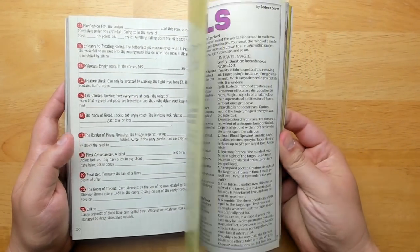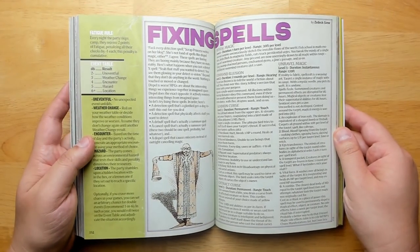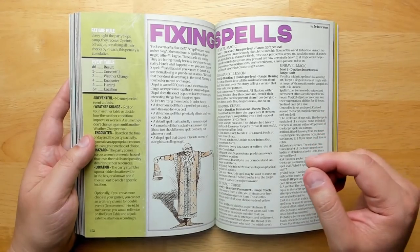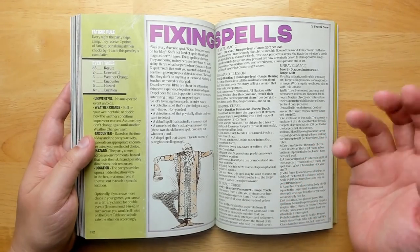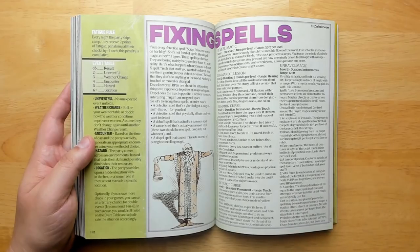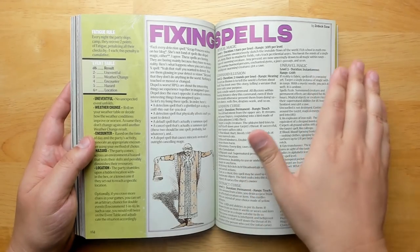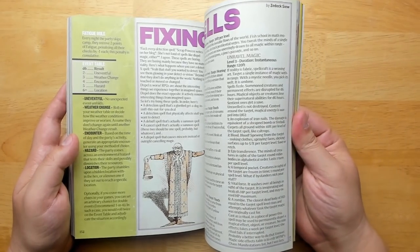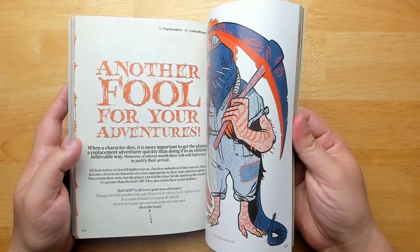Little rules for D6 hex crawling. 'Fixing Spells' by ZXCU addresses problems with things like the detection spell or counterspell — they're very boring and not very physical, operating almost at a meta level without affecting the world in a concrete way. I love it when people change spells so that they do, and that's what ZXCU is doing here. There's also another fool for your adventures.